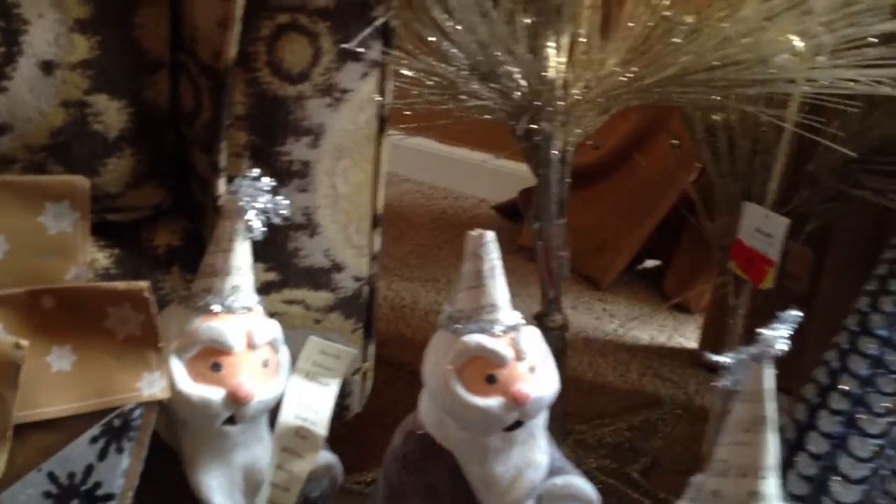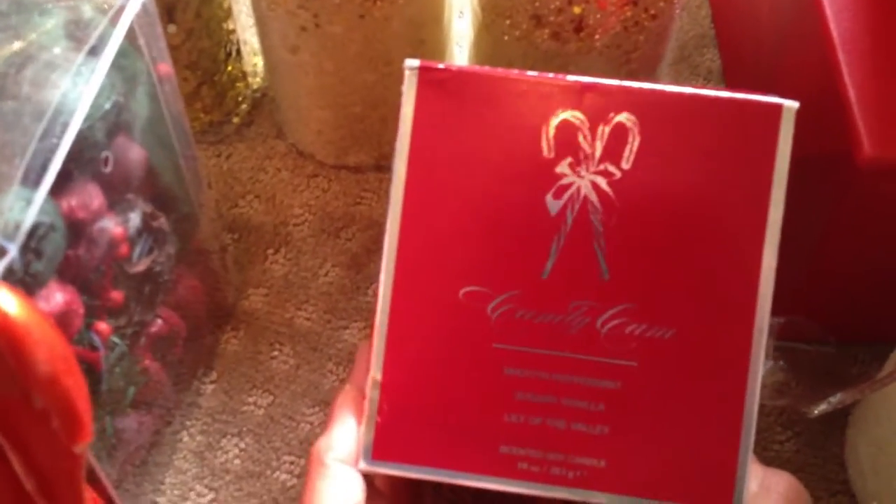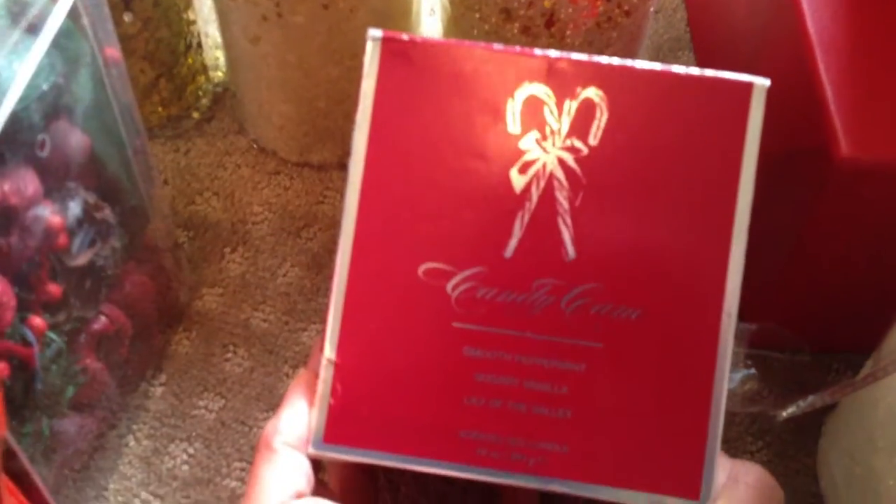There are three little gold candles, two little white pillar candles with little red balls on them. This candle smells so good — it is a candy cane candle. I'm not real particular about mint, but it's mixed with peppermint, vanilla, and lily of the valley. It smells so pretty — if 'pretty' could be smelled, that's how it smells to me.